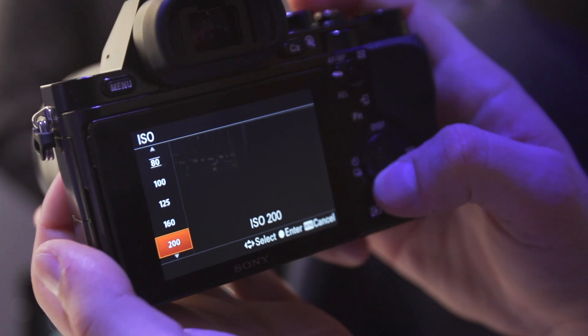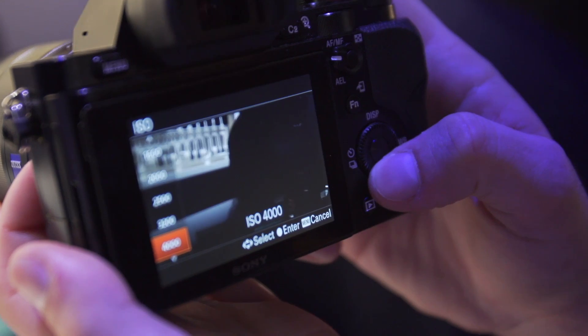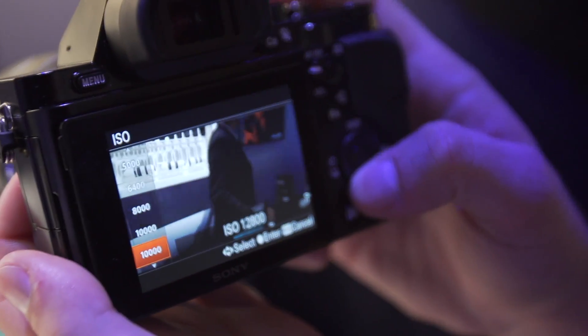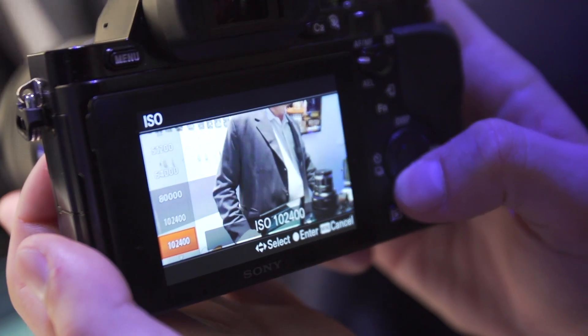How far can you go ISO-wise? The sensitivity works on both ends of the spectrum. This will actually focus in minus 4 EVs — that's less than a candlelight. The camera can actually see and focus in that type of light, without a lot of grain or noise that you'd get from other cameras bumped up in ISO. If you do want to push the ISO, it'll go all the way from 50 to 409,600, which is pretty insane.